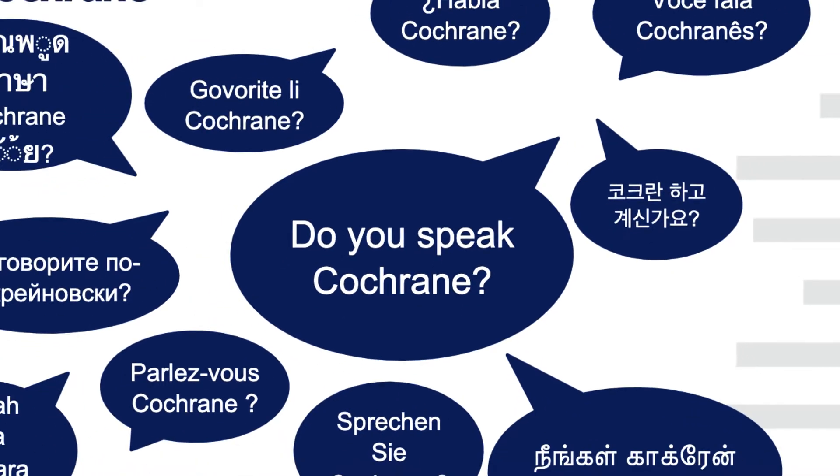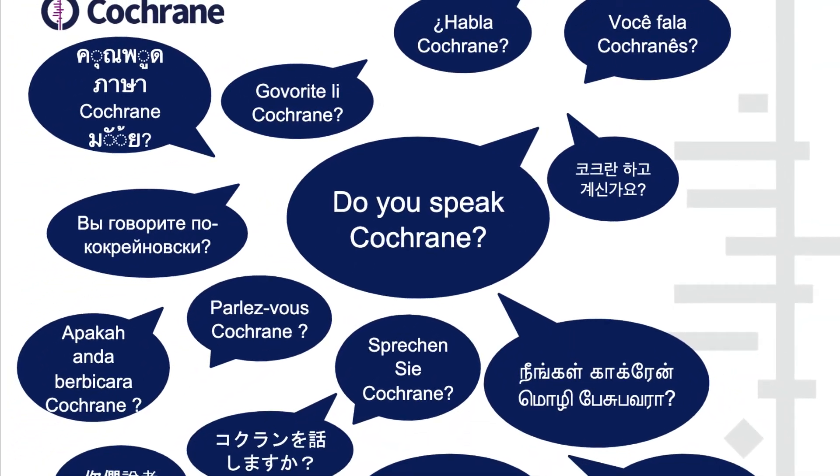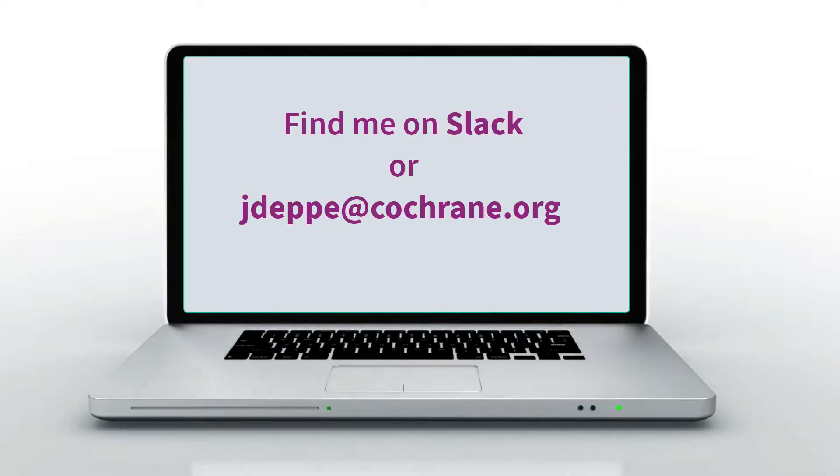I hope you enjoyed this quick tour of our multi-language products. If you'd like to get involved or find out more, please feel free to get in touch with me.